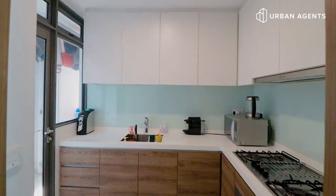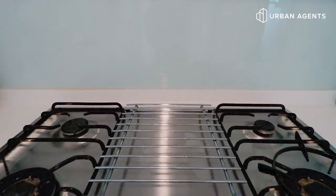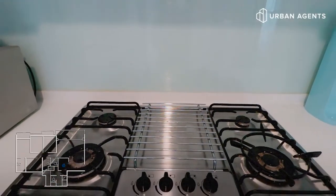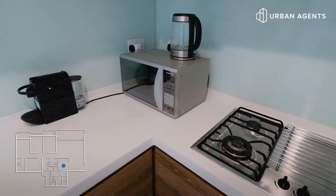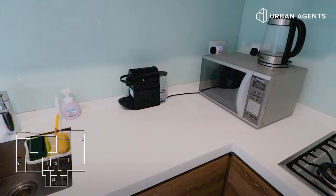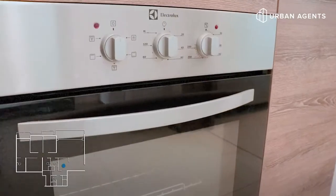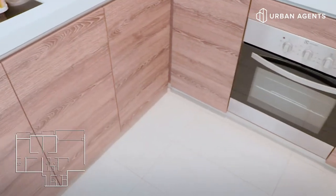Now let's move on to the wet kitchen. Right now we are in the wet kitchen. As you can see, it is L-shaped in structure, which makes it very convenient because your stove is just right beside your sink. So when you cook, you can take your stuff from here. It also comes with a built-in oven and a hood. And this kitchen will have enough storage space for you at the top and at the bottom.